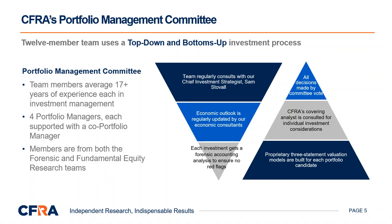We believe this rigorous selection process, which leverages all of our capabilities at CFRA, will continue to make our portfolios successful in up and down markets and outperform in the short and long term. Thank you for your time today. For more information on model portfolio solutions, please visit us at CFRAresearch.com.